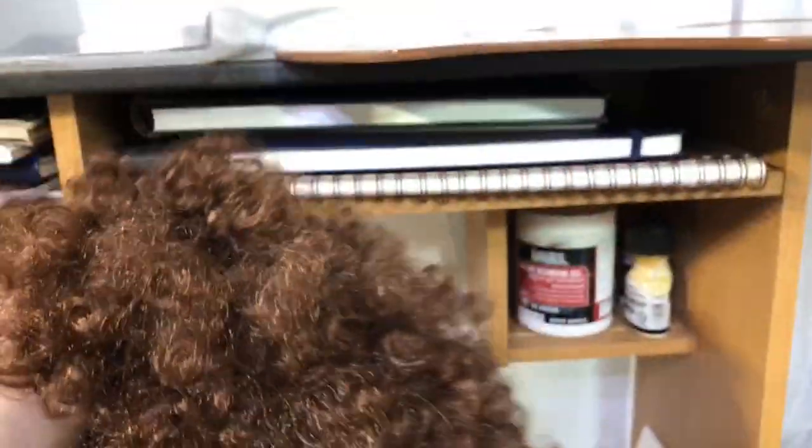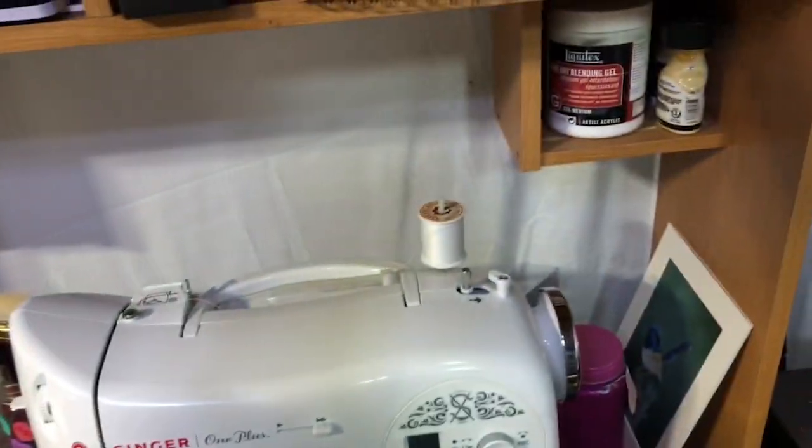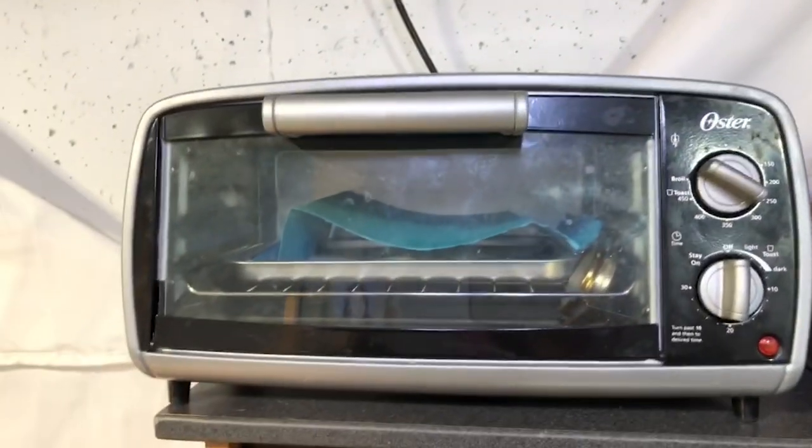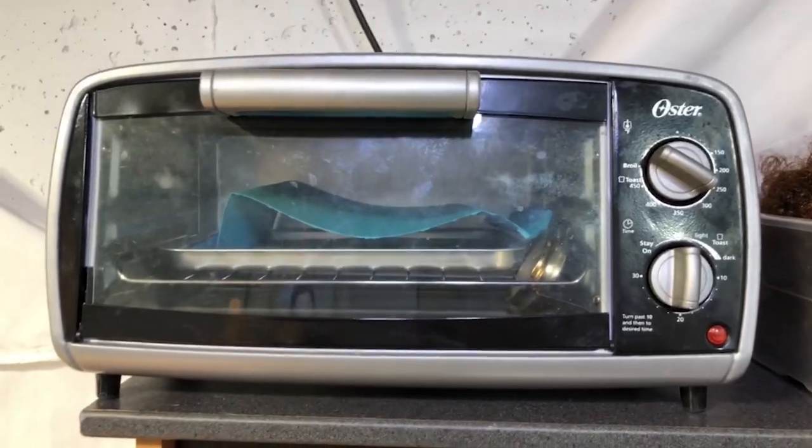Speaking of, here's my Bob Ross wig. If you guys watched my video where I had this wig on for Halloween — I thought it was pretty funny. And this is what I bake my polymer clay in — it's a toaster oven.